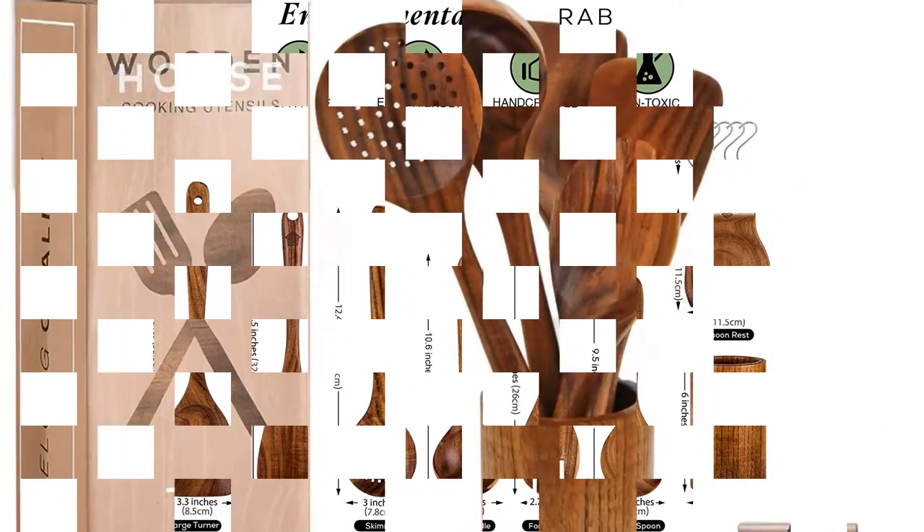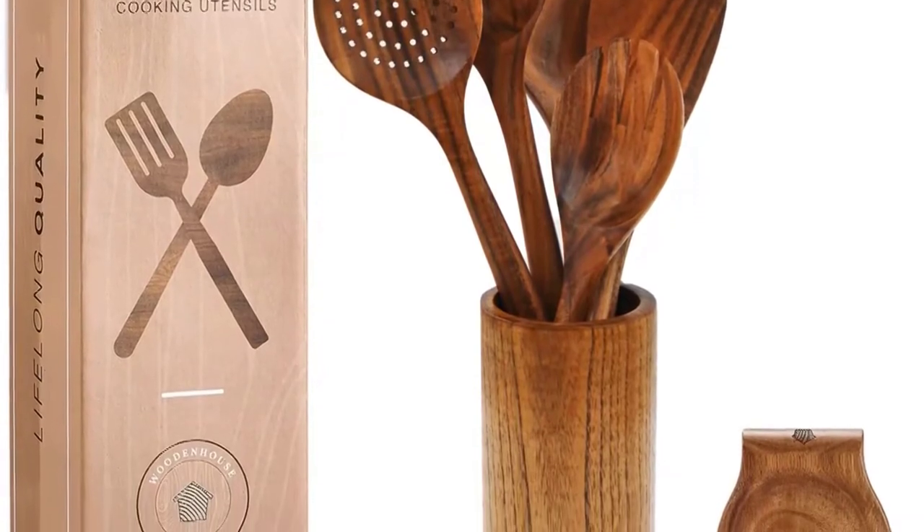So, this wooden cooking utensil set can be the best choice for your kitchen purpose, and also for a gift as well.